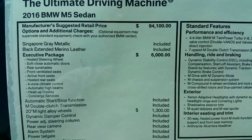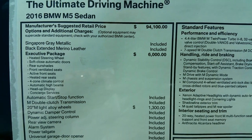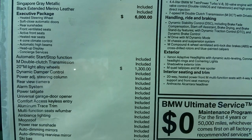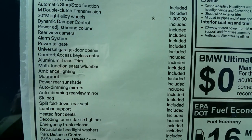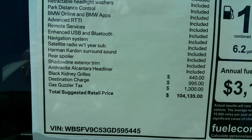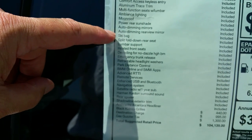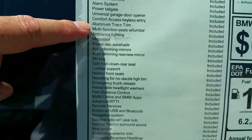Let's head over to the sticker. One of the most popular packages is definitely that executive package — you can see there are a lot of major items included. The car comes in just over $104,000. We've got the black kidney grills ordered on this one, and there's a special trim aluminum trace trim that we'll show you when we get inside.